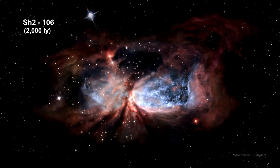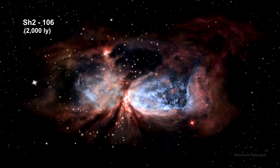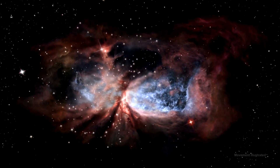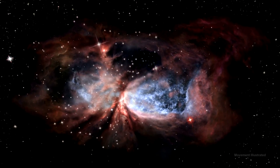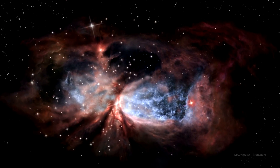A massive young star called Infrared Source 4 is responsible for the furious activity we see in the nebula. Twin lobes of super-hot gas, glowing blue in this image, stretch outward from the central star.